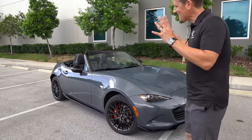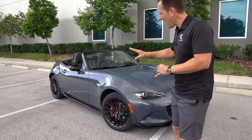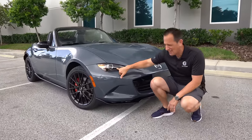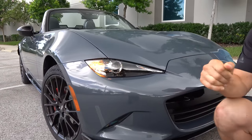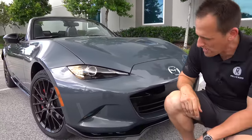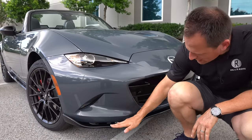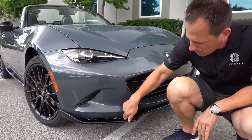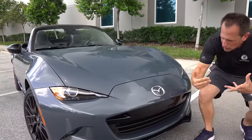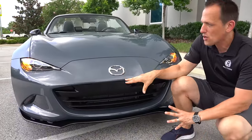Right off the bat, I love this color. Second only to soul red is this polymetal gray — absolutely fits it to a tee. Up front, you're going to get adaptive LED headlights, which means when you turn the steering wheel, these are going to turn and pivot with the direction of the wheel. On the lower side, you have a little bit of lighting down below, and then on the club trim you have this gloss black splitter with a nice curve up on the edge.